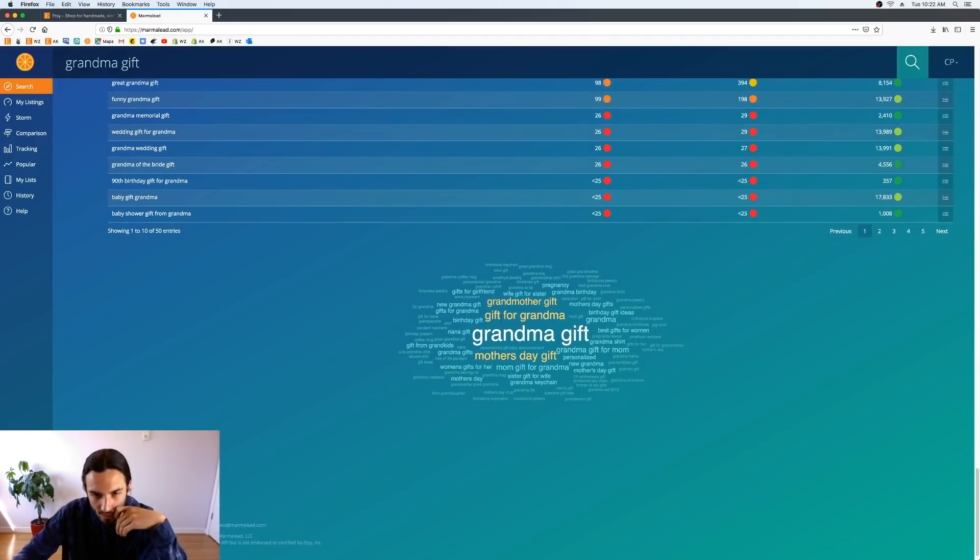From the cloud we also get: 'grandmother gift' — you can spell it out the long way — 'wife gift,' 'gift for sister,' 'mom gift,' 'gift for grandma.' You can also add 'nana gift' — don't forget about nana. We're getting a lot of great variations here, though we don't want to get too far off track from our core keyword focus.